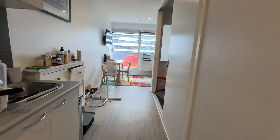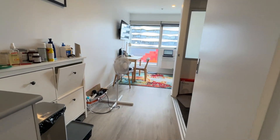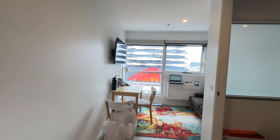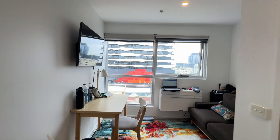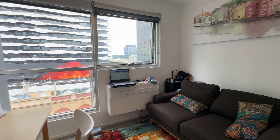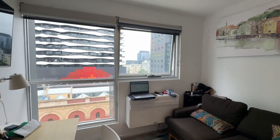Continuing in, you can see the beautiful floorboards — nice floorboards. Over here you've got the TV, table and chairs, couch, and a big window.